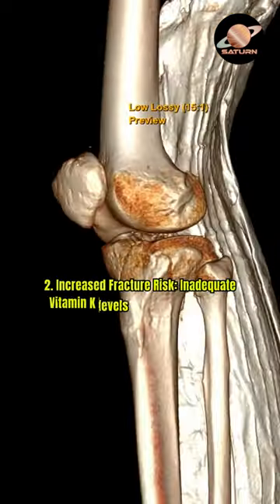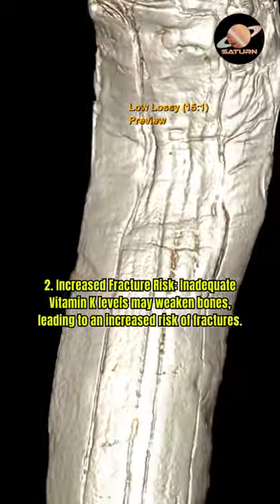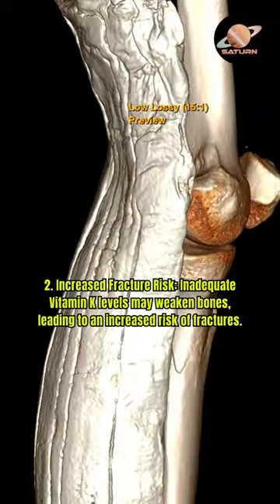2. Increased fracture risk — inadequate vitamin K levels may weaken bones, leading to an increased risk of fractures.